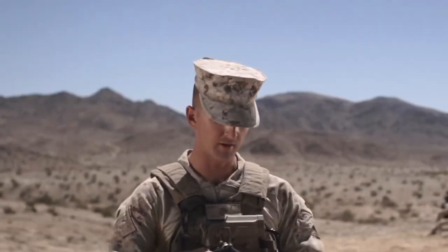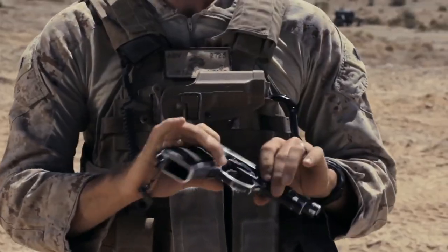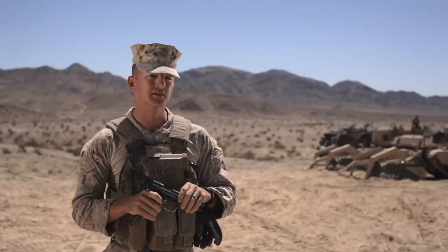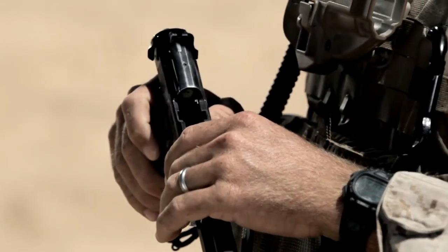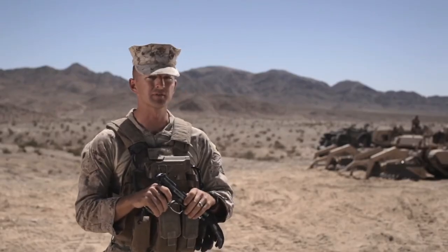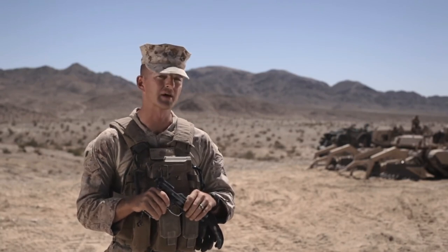Standard issue M9 Beretta pistol — clear, no rounds. As the standard issue pistol for the Marine Corps, everybody that rates a pistol does get one of these. It is a 9-millimeter, receives a 15-round magazine, and it fires semi-automatic.